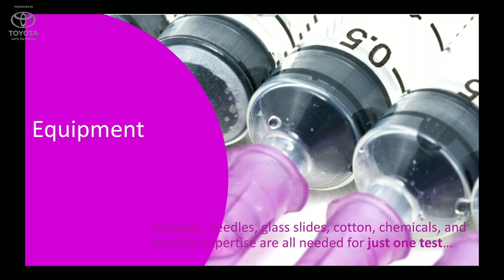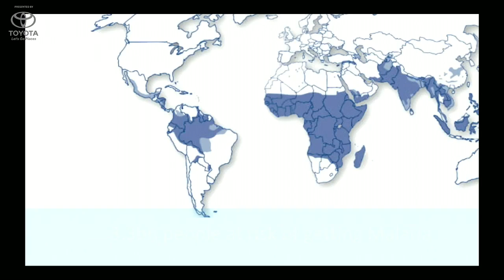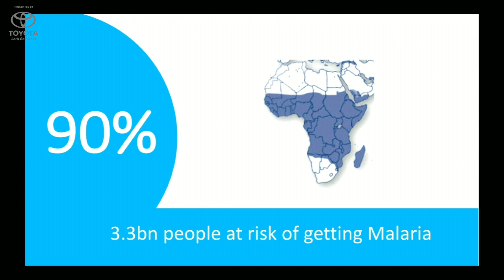Malaria is a blood disease caused by a parasite transmitted to the body through the bite of a female Anopheles mosquito. Over 3.3 billion people are at risk of catching malaria — those living in sub-Saharan Africa, Asia, and South America, and perhaps all of us who travel to these locations. According to the WHO report of 2015, over 400,000 deaths were recorded globally due to malaria, and 90% of these deaths were in the sub-Saharan region, most of which were children below the age of 5.